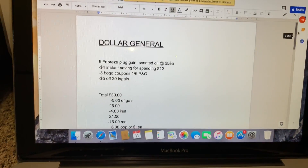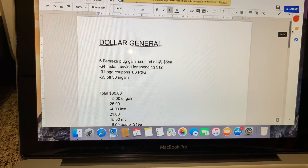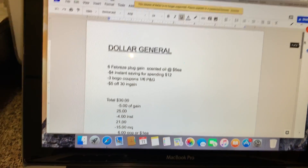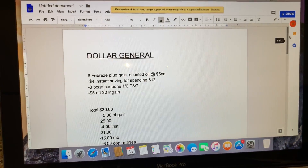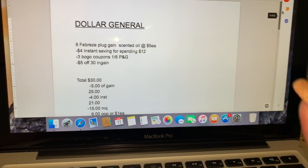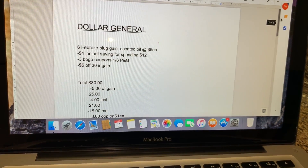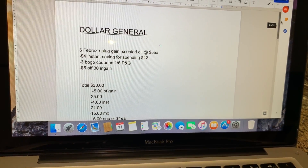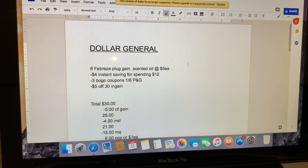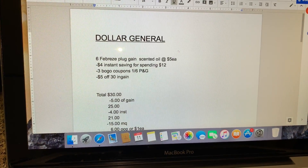Hola, bienvenidos nuevamente a mi canal. En este video les quiero compartir unas buenísimas ofertas de realizar en la tienda de Dollar General con cupones que tengan en sus libritos. Estas ofertas terminan mañana sábado — algunas no, algunas terminan hasta el 19, que es la siguiente semana, de algunos ahorros instantáneos. Esto va a ser sin el cupón de $5 en $25, así que no se preocupen si no tienen cupones $5/25 — estas ofertas también les van a quedar súper baratas, y algunas totalmente gratis.